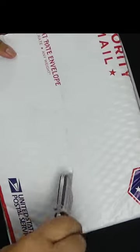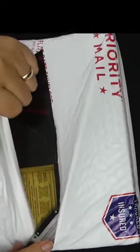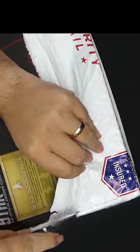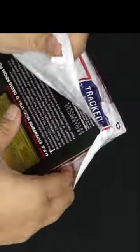Now this brings us to the Enterprise-D. The Enterprise was built at the Utopia Planitia Fleet Yards in the Sol System orbiting Mars. Commander Quinteros oversaw the construction, and much of the Enterprise's warp drive system was designed by Dr. Leah Brahms. Some of the Enterprise's components were developed on the USS Pegasus. The Enterprise was launched from Mars on Stardate 40759.5 in the year 2363.